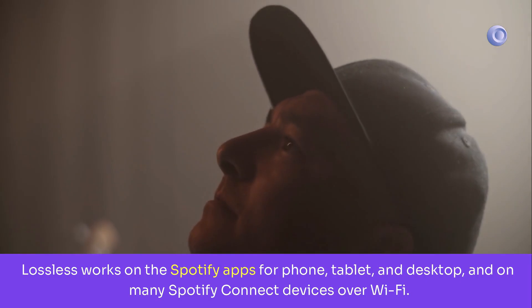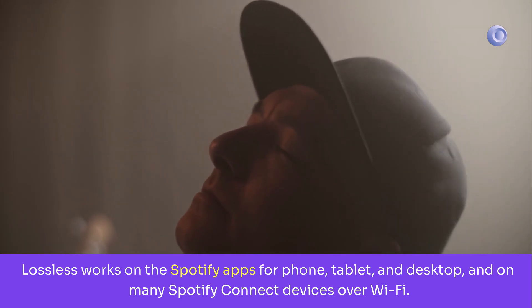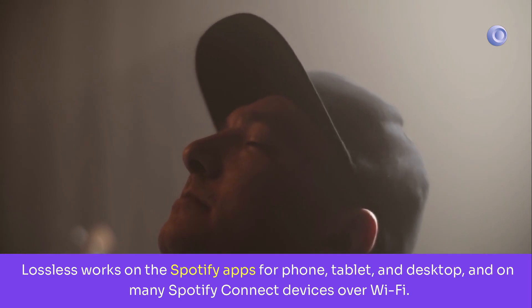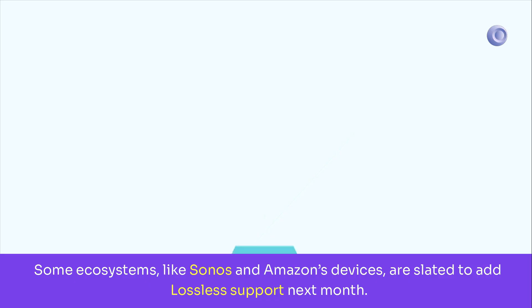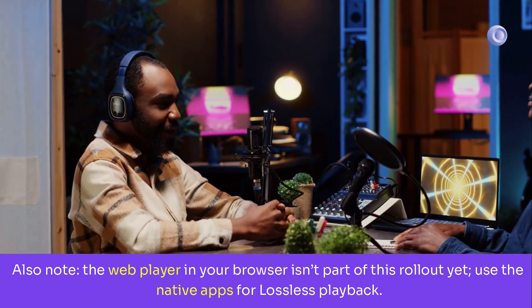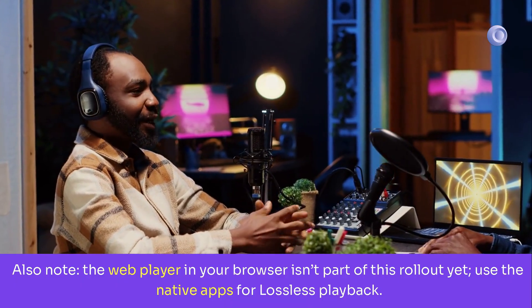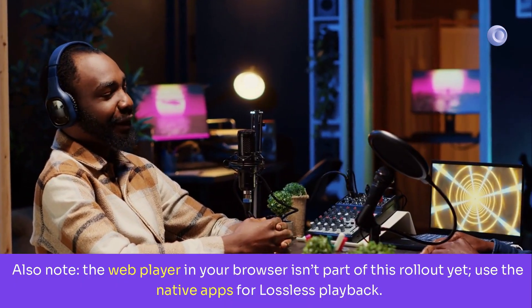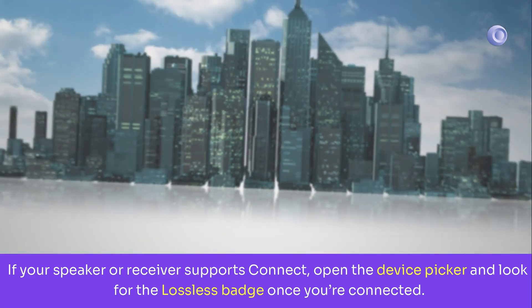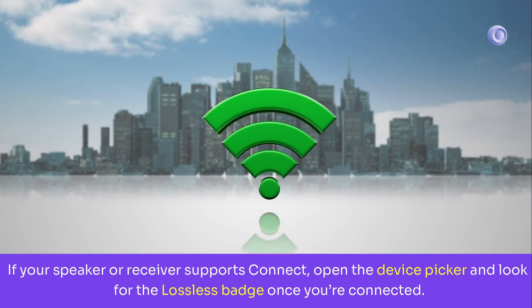Lossless works on the Spotify apps for phone, tablet, and desktop, and on many Spotify Connect devices over Wi-Fi. Some ecosystems, like Sonos and Amazon's devices, are slated to add lossless support next month. Also note, the web player in your browser isn't part of this rollout yet — use the native apps for lossless playback. If your speaker or receiver supports Connect, open the device picker and look for the lossless badge once you're connected.